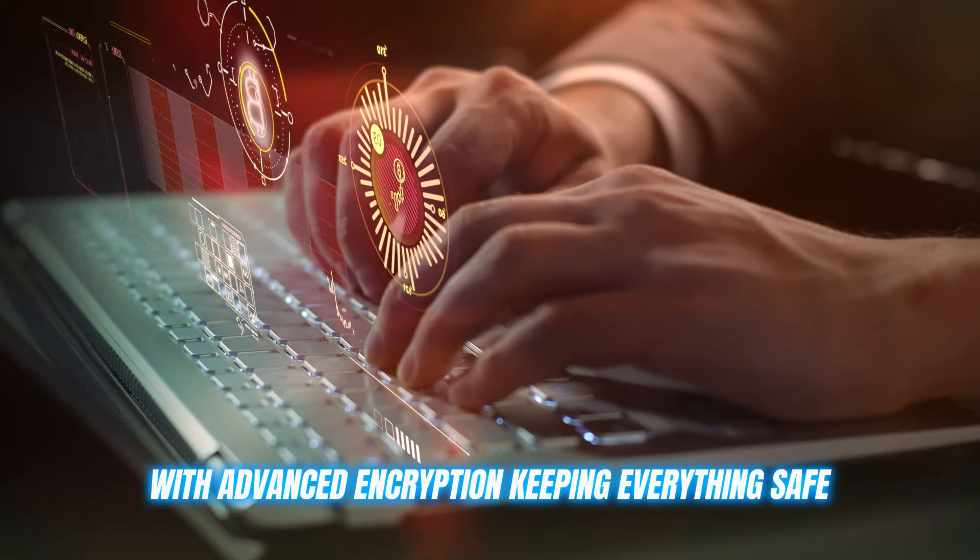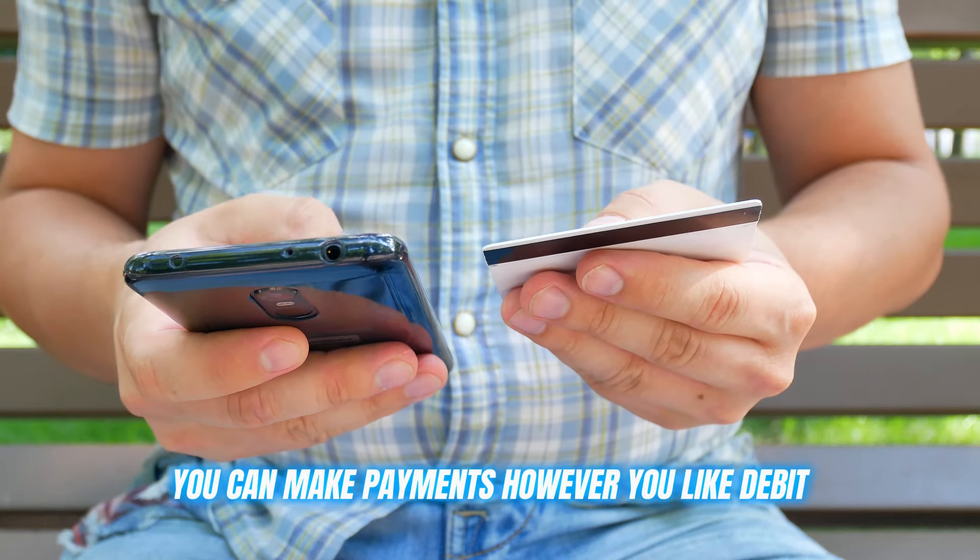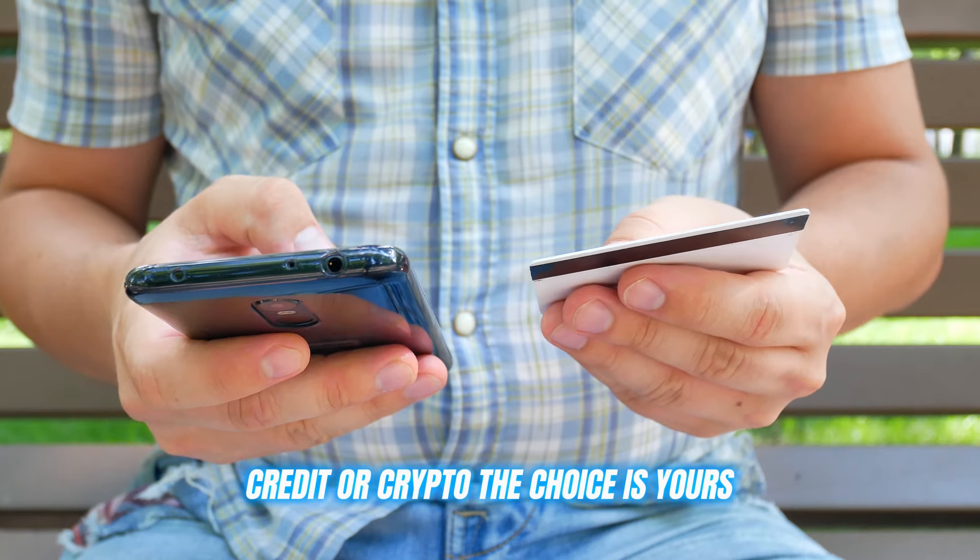Security is a top priority, with advanced encryption keeping everything safe. You can make payments however you like — debit, credit, or crypto. The choice is yours.